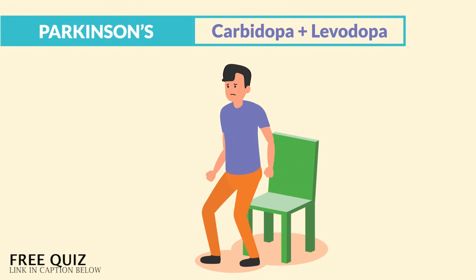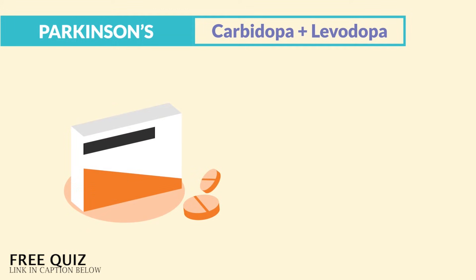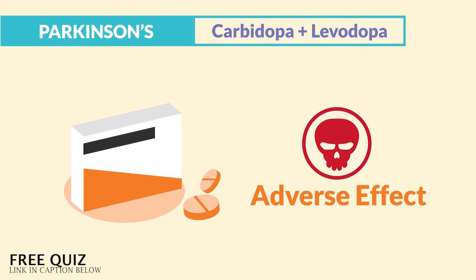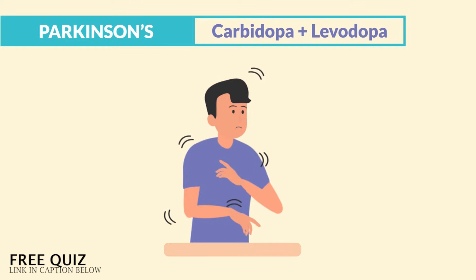We have to teach our patients slow position changes. As far as administration, we start at a low dose to prevent those big adverse effects. Since prolonged use can lead to toxicity, we have to start slow. The first sign of toxicity is dyskinesia, which is spontaneous or involuntary movement — kind of like tics.